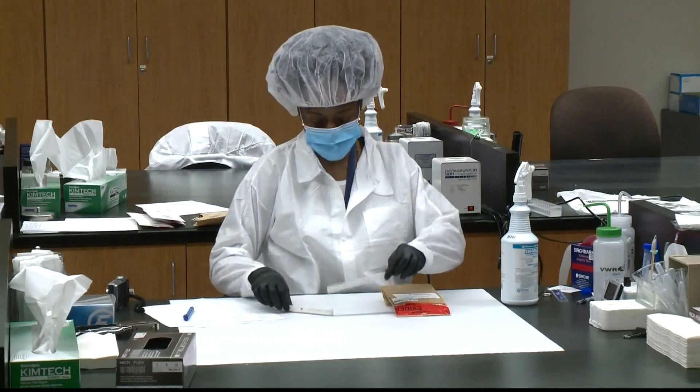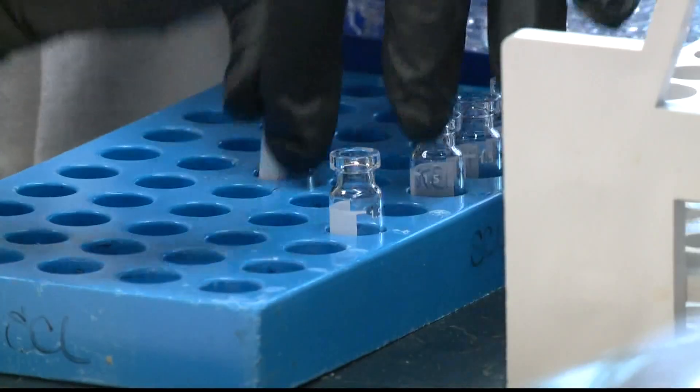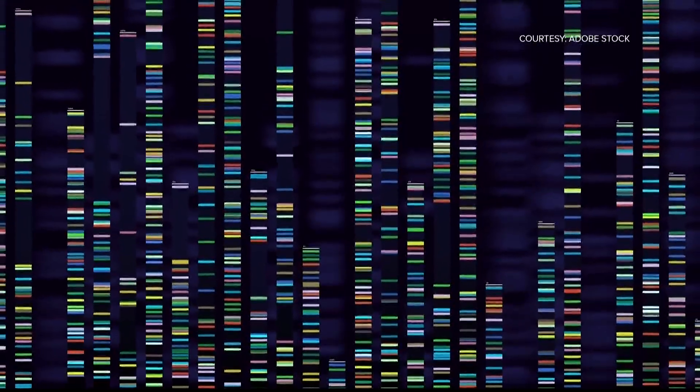Maybe you've got some skeletal remains — you've ground up the bone, and then put in some chemicals that releases all the material and all the cells in the bone. Scientists then isolate non-DNA pieces and begin forensic-grade genomic sequencing.